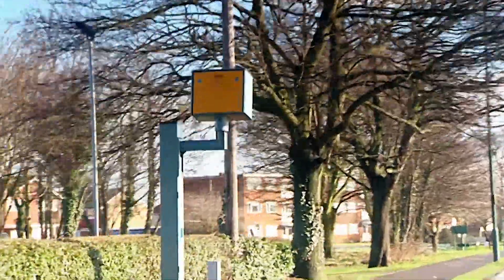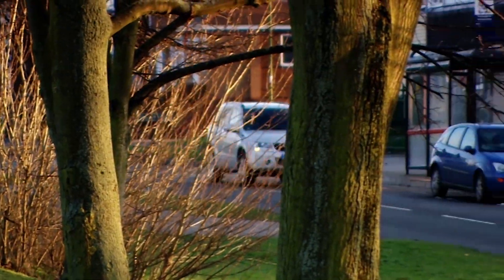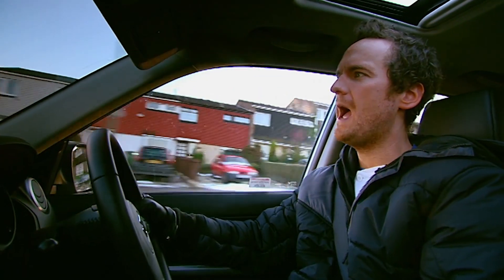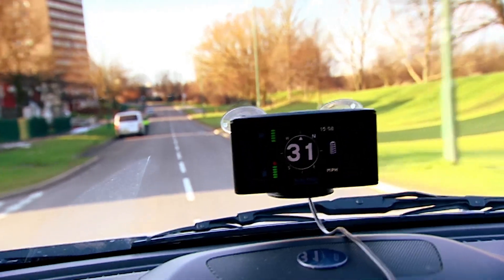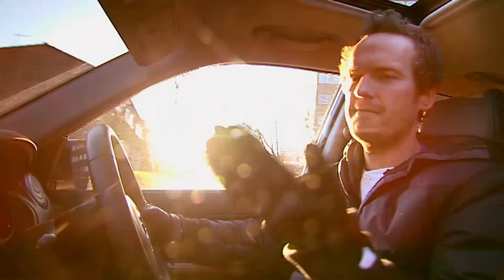Thanks to the Road Angel's constant updates, it was spotting all the fixed camera positions. But could it detect mobile speed cameras? Somewhere down here we've hidden a man with a handheld speed camera, the same sort the police use. Will the Road Angel spot it? There he is. And the answer is no — I mean, how could it? We hadn't told it he was there.